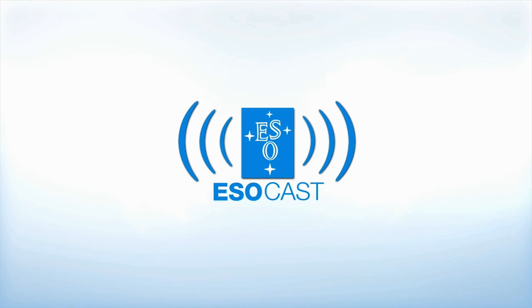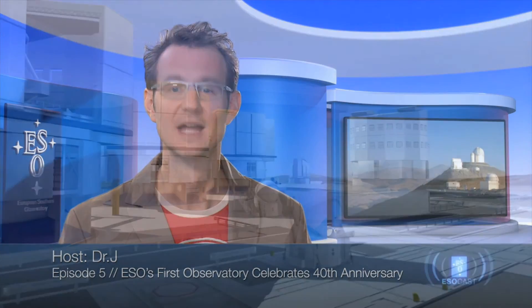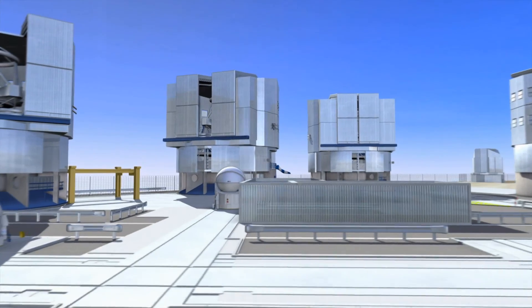Now that you've caught up with Hubble, make sure to get the latest from the ground, too. The ESOcast highlights the best of the European Southern Observatory and its powerful telescopes that observe from high in the Chilean Andes, at the Southern Hemisphere's best-known sites for astronomical observations.